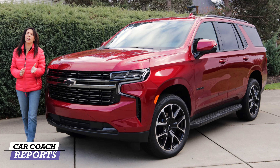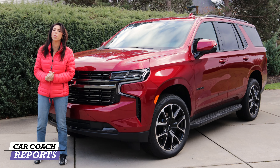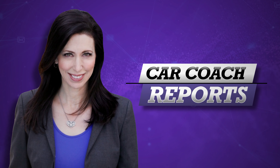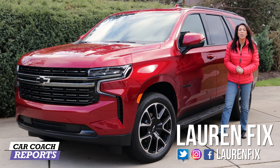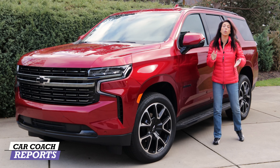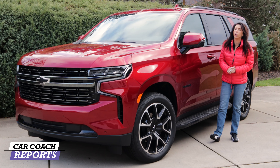This is the 2022 Chevrolet Tahoe. Is it the best large full-size SUV in the marketplace? We're going to check it out. Welcome back to the channel. I'm Lauren Fix. This is the 2022 Chevrolet Tahoe, and there are a lot of changes for this year. We're going to go through it in 10 different categories, and in the end, we will give you a Car Coach Reports total.